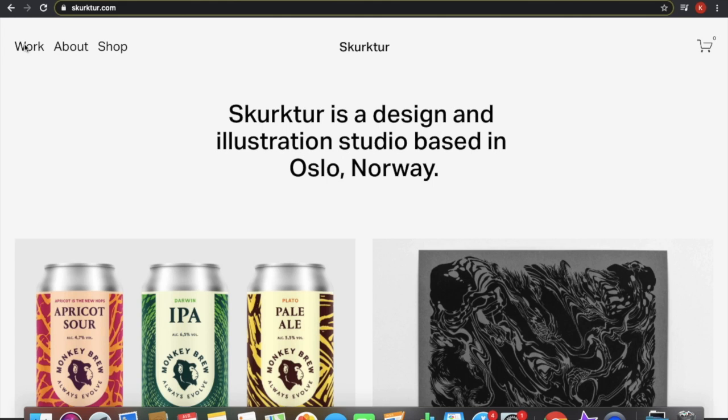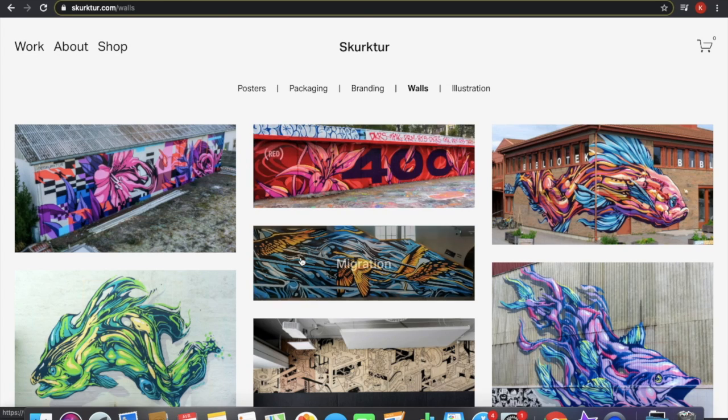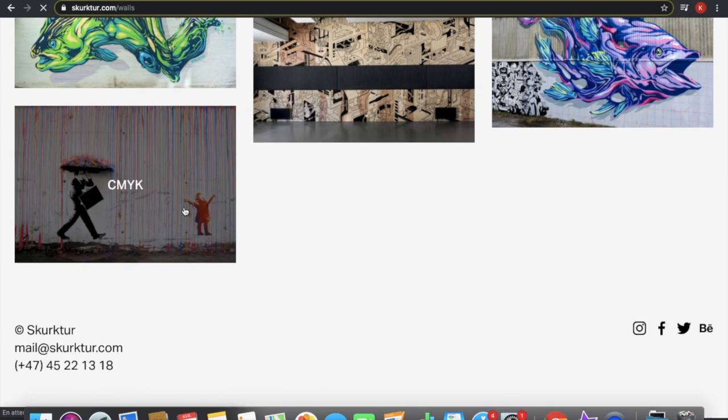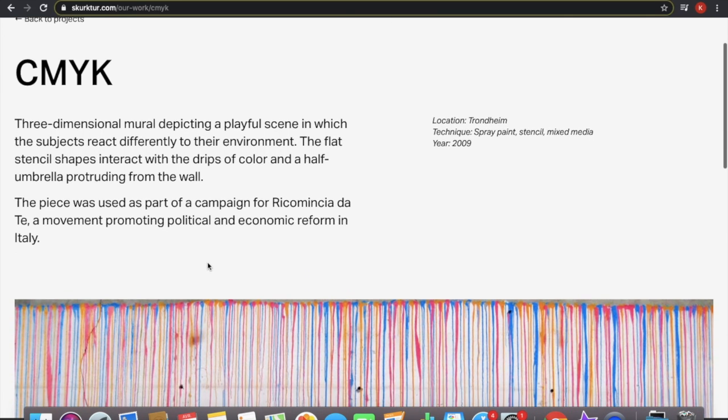Then I found this website — Skirk — and I found information such as the localization, which was impossible to find on the website saying it was from Banksy.